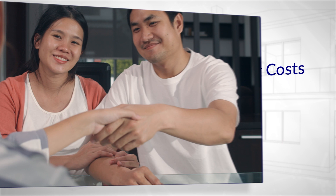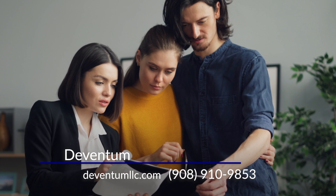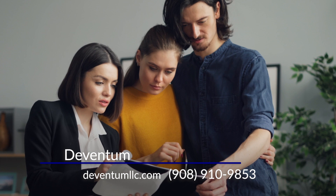There are some people that might prefer the traditional process, and if that's the case, we have relationships in place to help with that as well. Our personalized approach takes the house off your hands and puts cash in your pocket. If that's something you're interested in hearing more about, give us a call today and we'll get the process started.